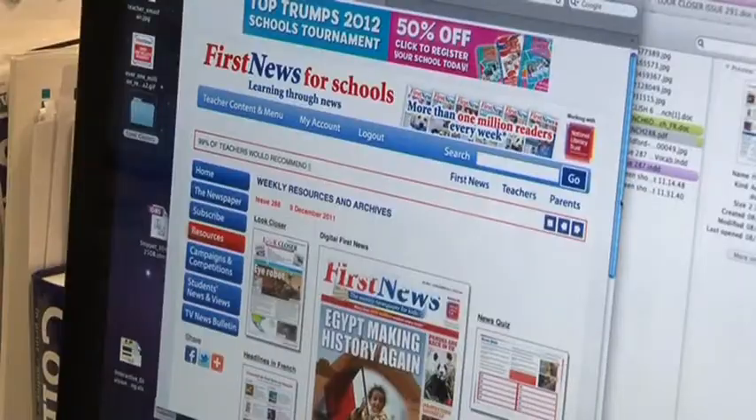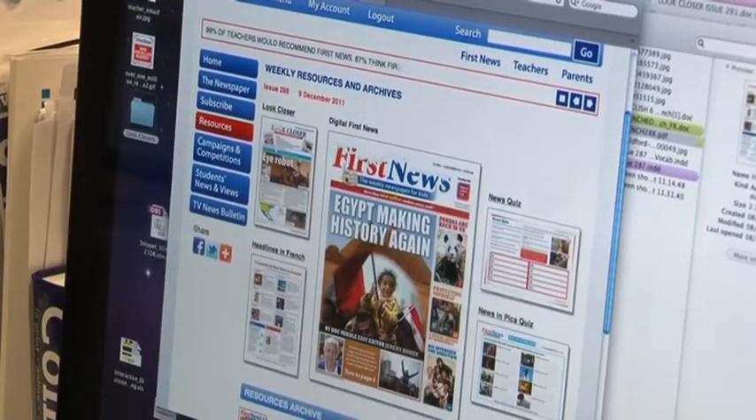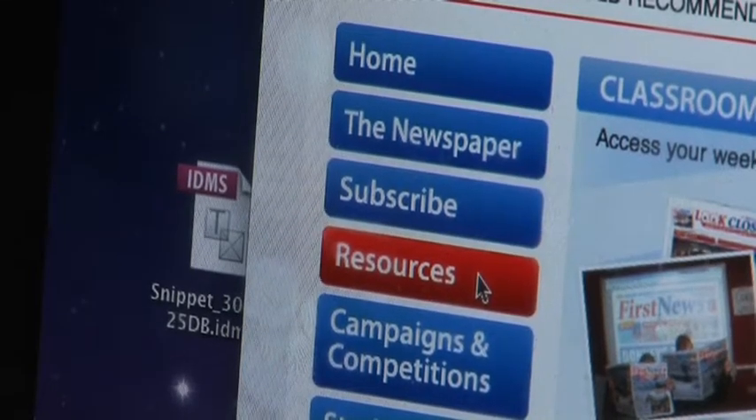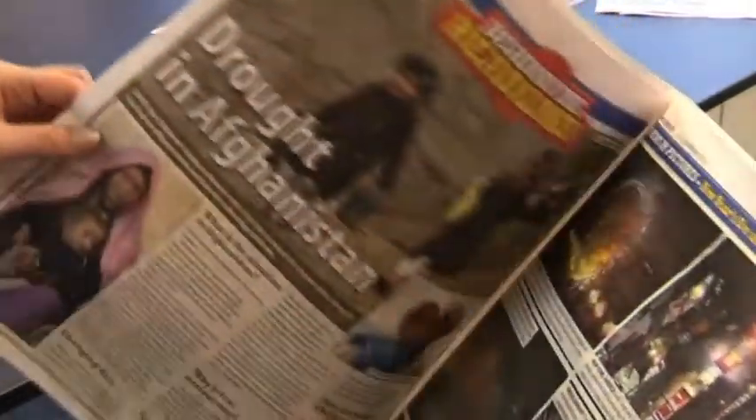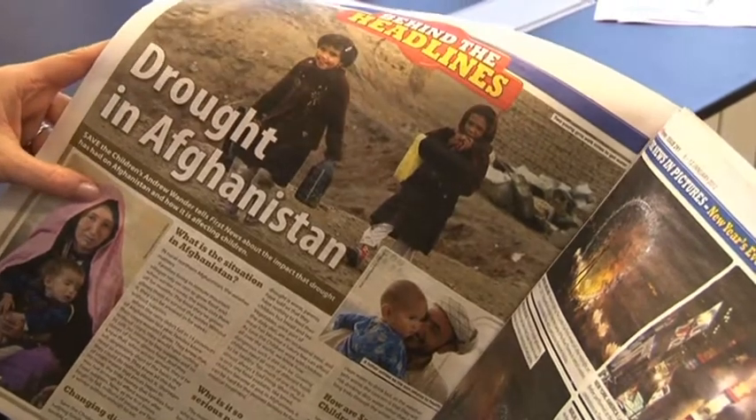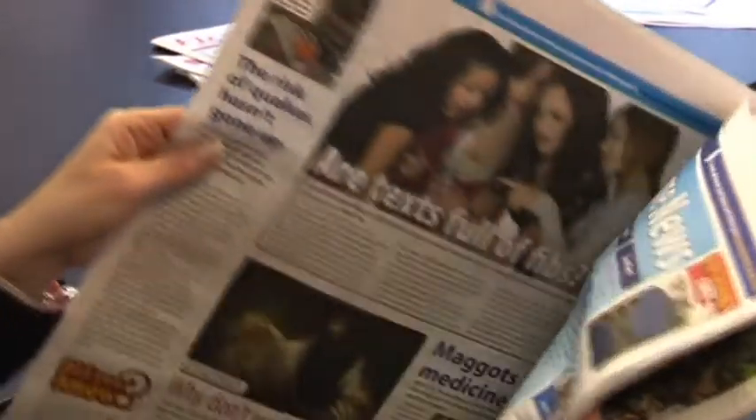The site you're on at the moment is our teaching section, full of countless resources and competitions. Our special school subscription includes six copies of First News delivered to your school every week during term time, plus downloadable resources suitable for both Key Stage 2 and Key Stage 3.